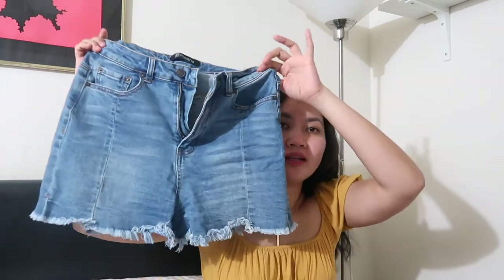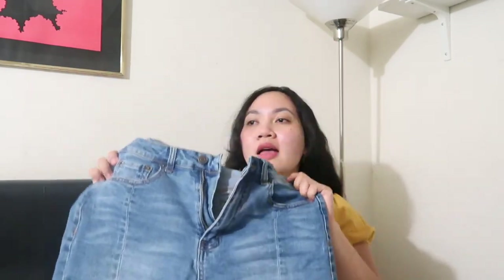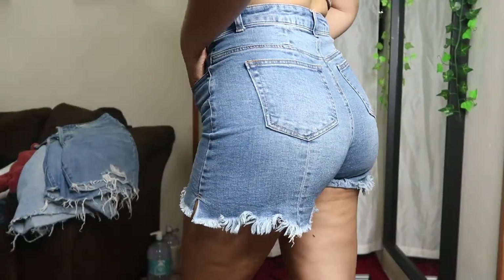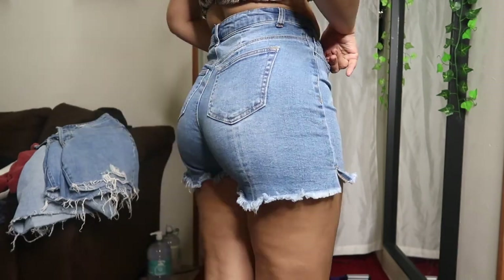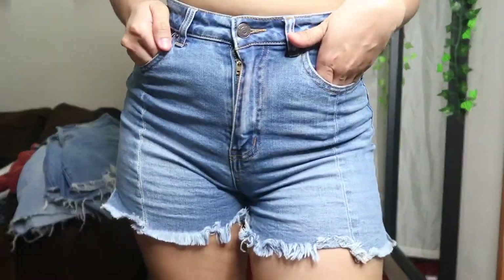The next one I have is this shorts from Fashion Nova, and I love this because it's really simple. It doesn't have a lot going on — it just has a little bit of distressing on the bottom and I like the color. It's mixed with like a lighter wash and a darker wash color. This one is also high-waisted and I got this in a size medium, and this one is true to size. It actually has a little bit of stretch to it, so you can definitely get this in your normal size or you can size down.